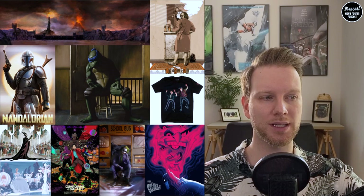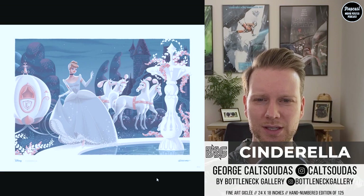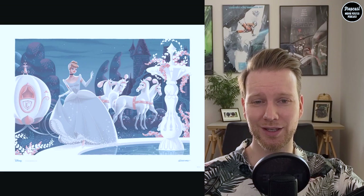Our first piece we're going to look at is Cinderella by George Kalzudas, which is a release by Bottleneck Gallery. It's part of a two-piece series — the other one is Maleficent, which we'll see shortly. This is a very Disney-centered art piece with a beautiful white background and a white peach color theme, which is very cool.